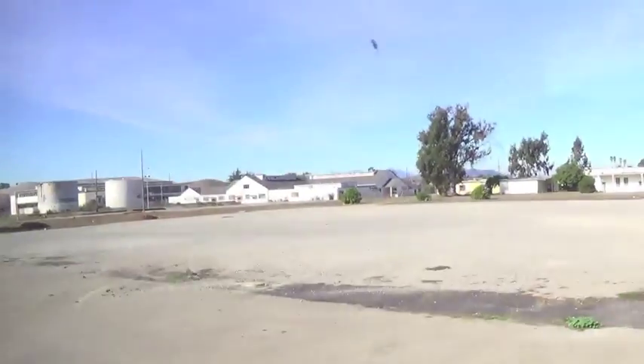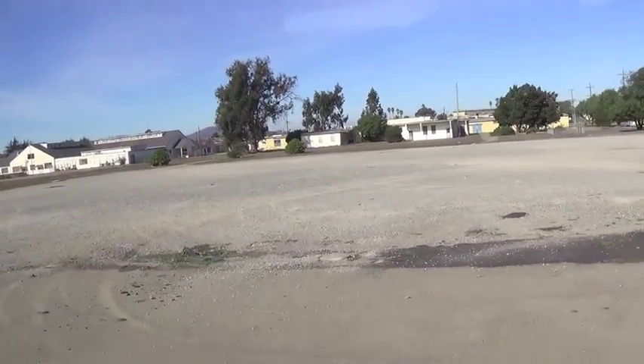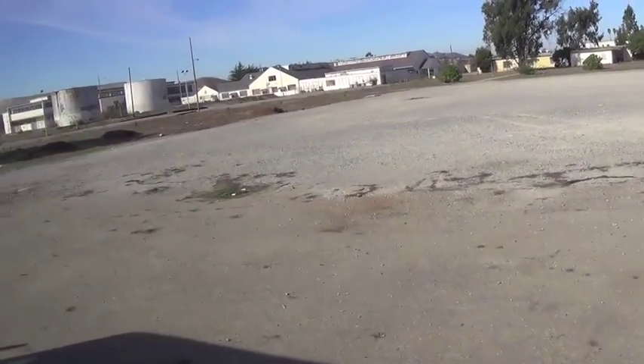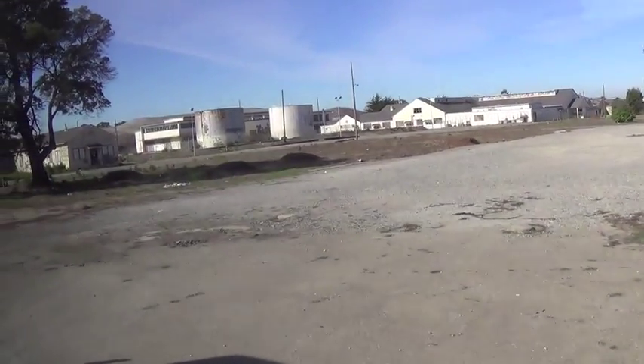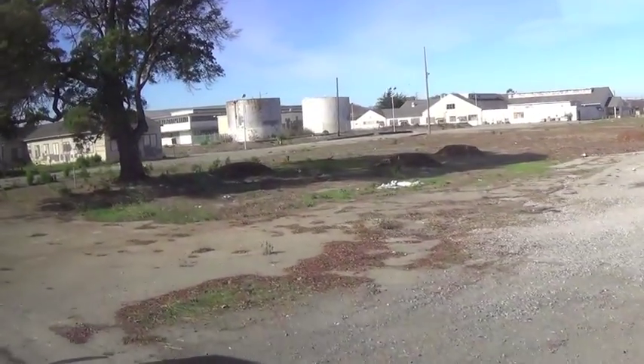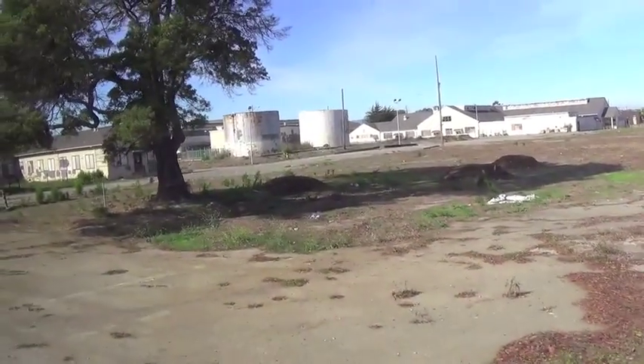You'll see off to the right here the buildings, and then there's an open field to the left where there was a lot of digging that occurred. So what did we find here? We found a little bit of debris and we found a lot of utility corridors that had some contaminants in them, mostly arsenic and lead.